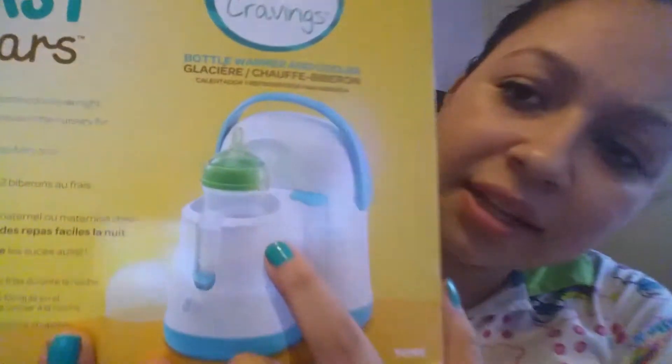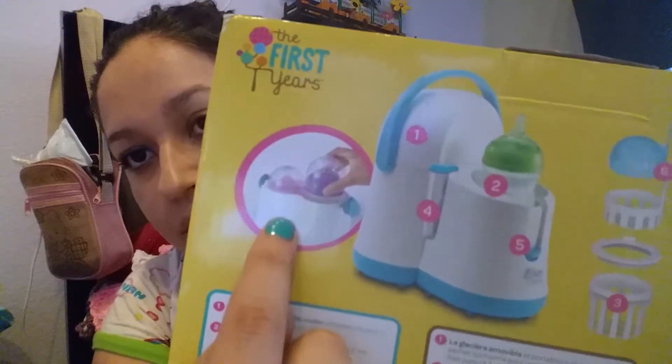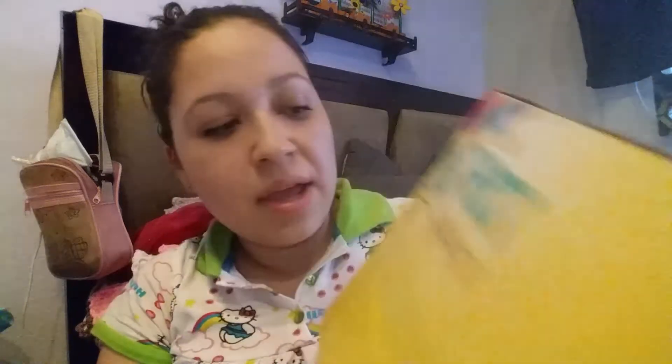It looks like this — it's from The First Years brand, which I've never seen. It seems like you can fit two bottles on the back, to cool it and to warm it, and it has all these covers to put over them. It also says it's good for sanitization. I will give you a review when I get to use it, but I think it's from the same brand as my bottles — Tommy Tippee. That was from my mom, grandma from mom's side.